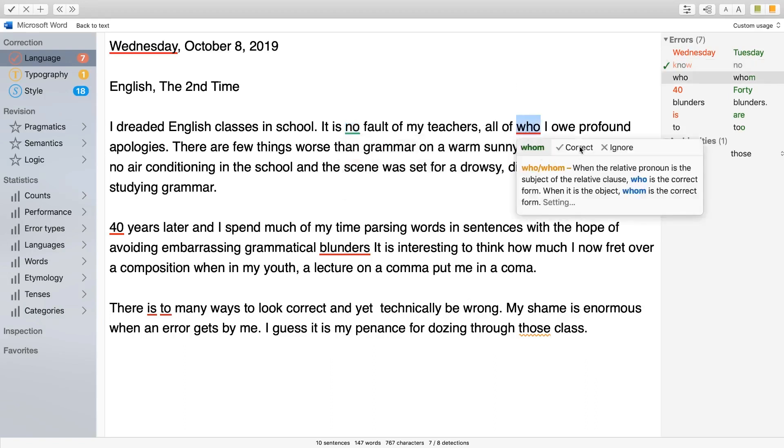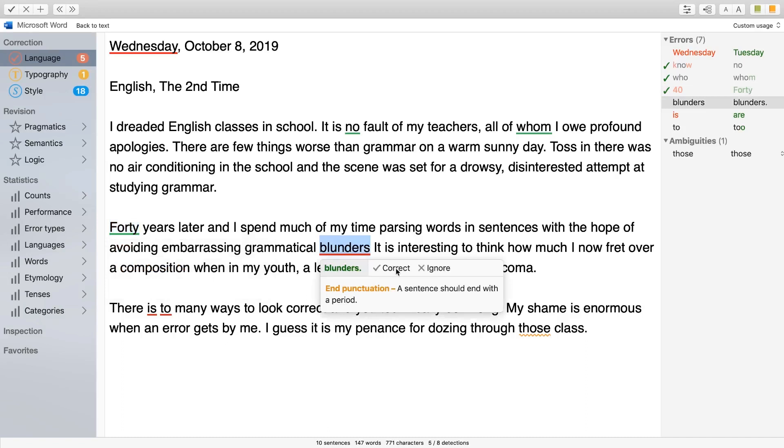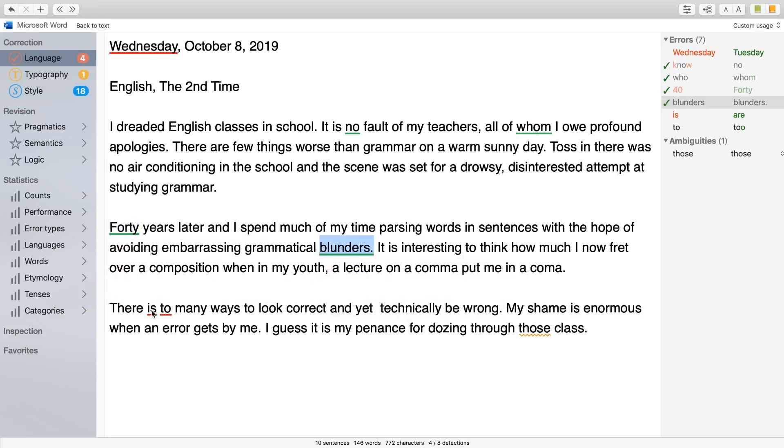"Who" should be "whom," and the rule is explained. But what's wrong with 40? Numbers that begin a sentence are typically spelled out — I didn't know that. And blunders? Right, I forgot the dot. Yes, it should be "are," and the adverb "too."